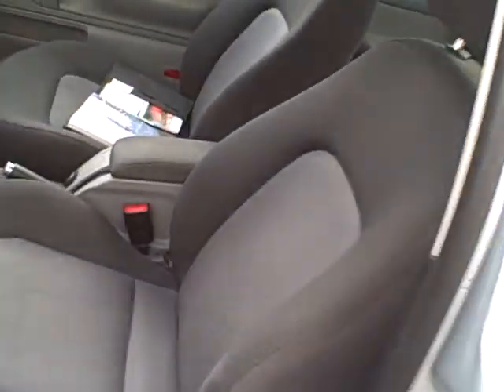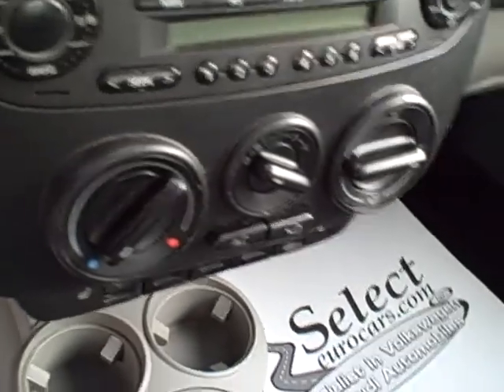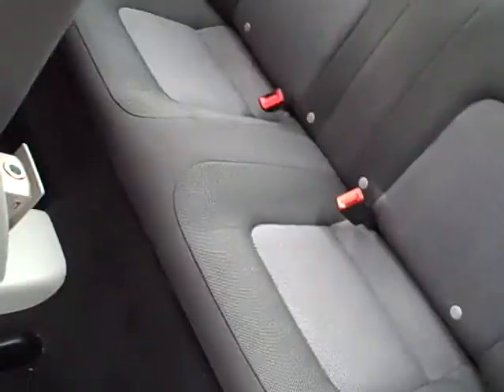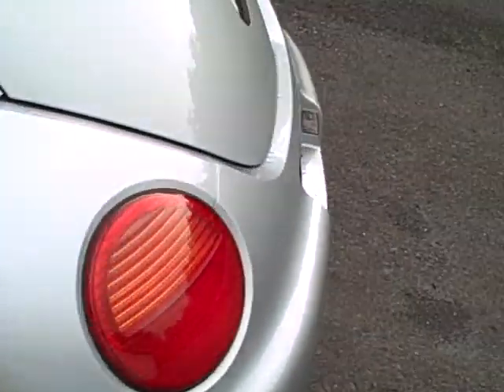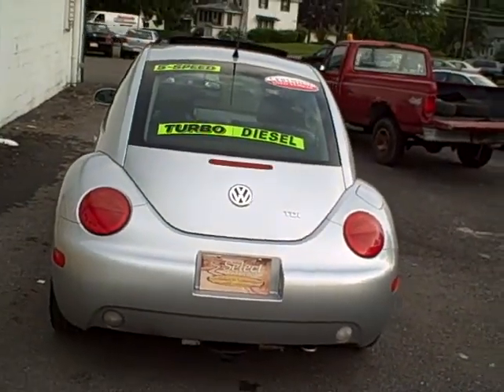Very tasteful tweed interior, and the seats are heated. Traction control, stereo CD Monsoon, five-speed for the best economy, airbags front and side, showing off the rear seat, lots of storage compartments, all your typical power accessories, heated mirrors and whatnot. Daytime running lights, security system, so it qualifies for all the insurance discounts.